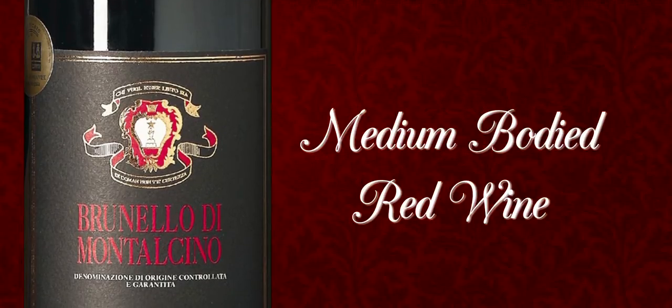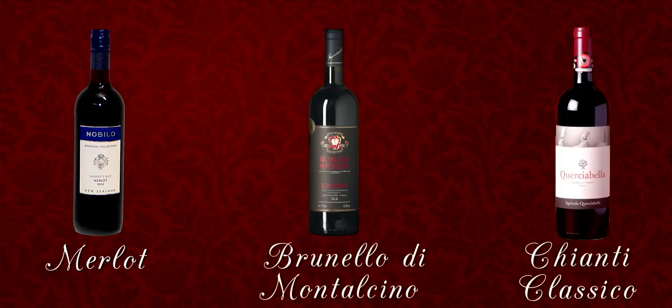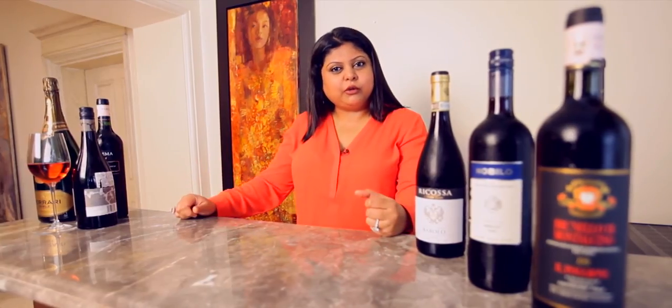Medium-bodied red wines are not quite as heavy on the palate as full-bodied rich wines. Typical examples are a Merlot, a Merlot-based blend from Bordeaux or a Merlot from New Zealand, or a Sangiovese from Tuscany like a Brunello di Montalcino or a Chianti Classico. Wines of this character are lighter than a full-bodied red wine but sit medium on the spectrum of alcohol, body, and tannins.